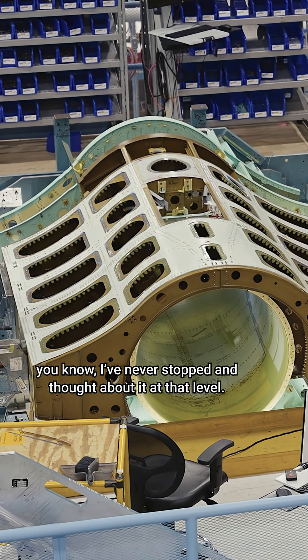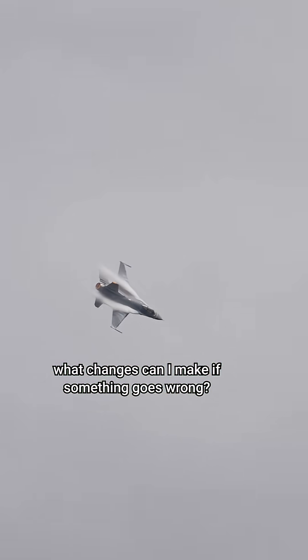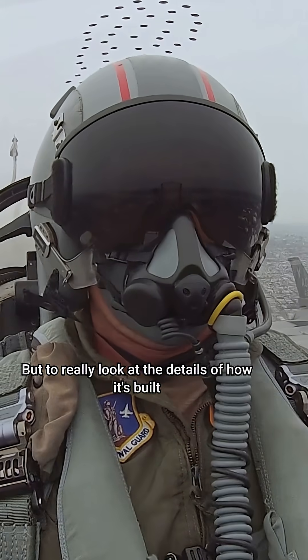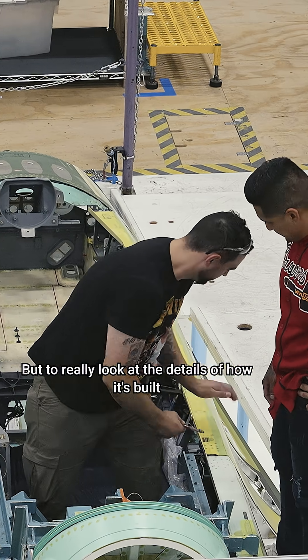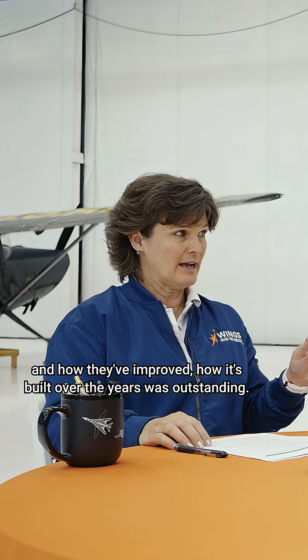I never stopped and thought about it at that level — how does it work, how do I fix it, what changes can I make in the air if something goes wrong, how do I fly it? But to really look at the details of how it's built and how they've improved how it's built over the years was outstanding.